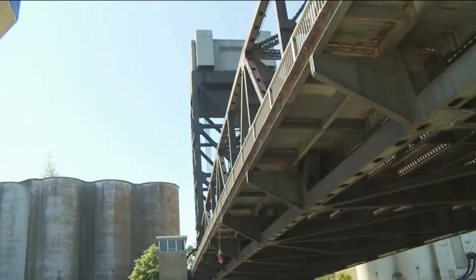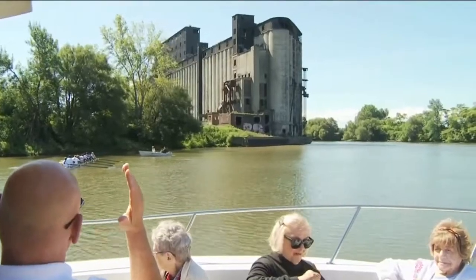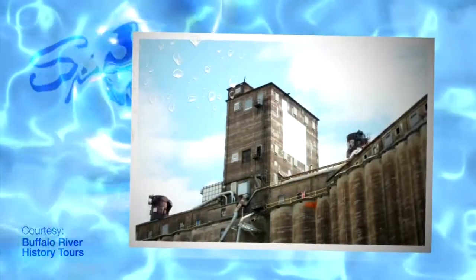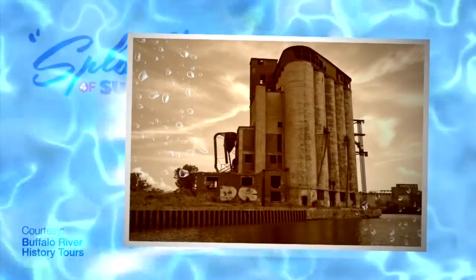We've got a little something for everyone. The history tours are a real nice refresher for people who live here, and going by those grain elevators and seeing how substantial those structures are is pretty amazing. The role they've played in Buffalo's history is just unbelievable.